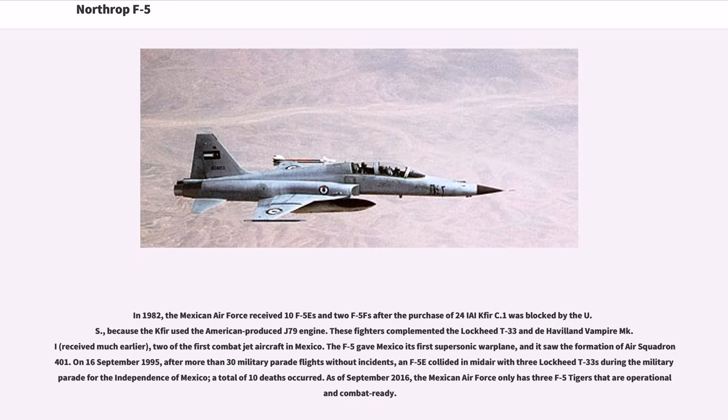In 1982, the Mexican Air Force received ten F-5Es and two F-5Fs after the purchase of 24 IAI Kfir C.1s was blocked by the U.S. because the Kfir used the American-produced J-79 engine. These fighters complemented the Lockheed T-33 and De Havilland Vampire Mk.I, two of the first combat jet aircraft in Mexico. The F-5 gave Mexico its first supersonic warplane, and saw the formation of Air Squadron 401. On September 16, 1995, after more than 30 military parade flights without incidents, an F-5E collided in mid-air with three Lockheed T-33s during the Military Parade for Independence of Mexico; a total of ten deaths occurred.